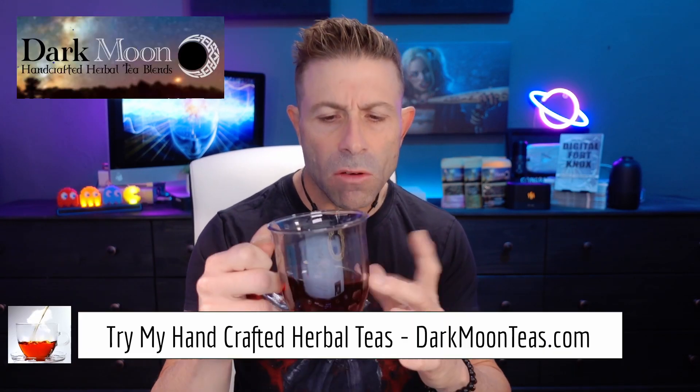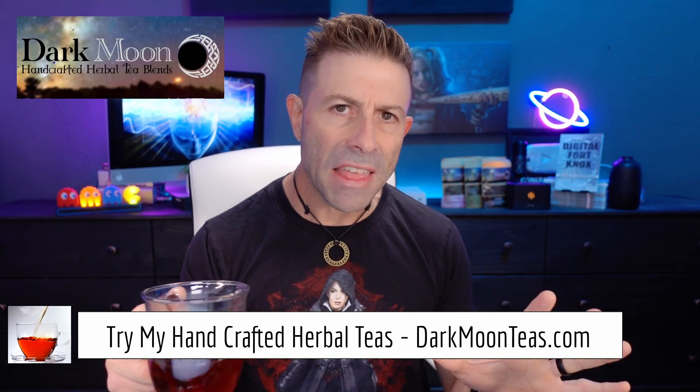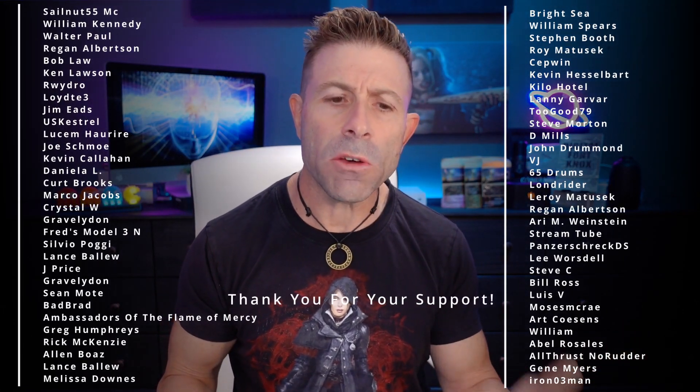Hey everybody, welcome back to the channel. Thank you so much once again for joining me for tea time. Today we have a little bit of misty morning. I hope you're joining me with your cup of tea, maybe a cup of coffee, hanging out, talking tech, talking photo, talking video.